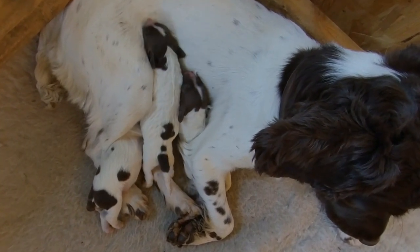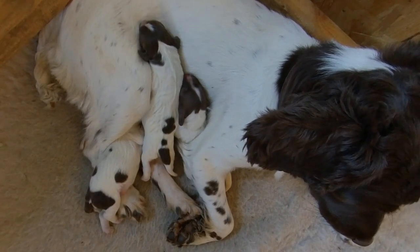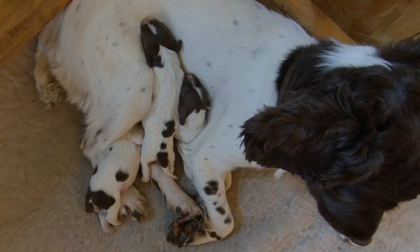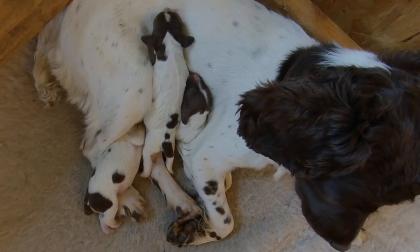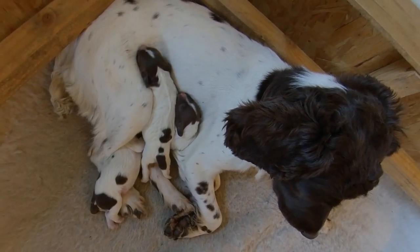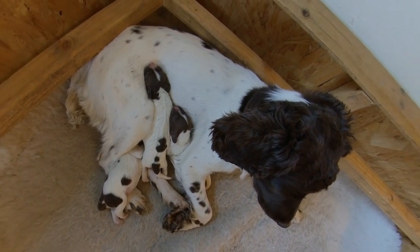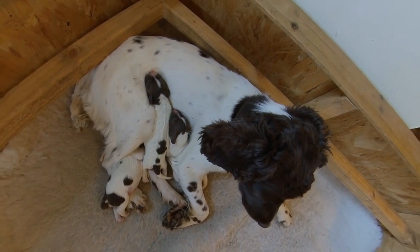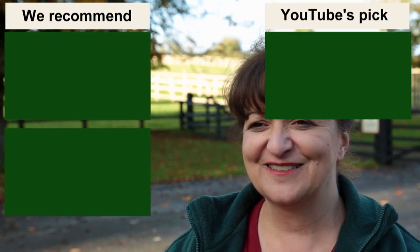We'll be back in another week to do some more filming. Looking forward, there will be fairly significant changes in just one week — they'll be a lot bigger. The big change will come in about two and a half to three weeks when their ears and eyes open. Then they become puppies — then they're all over the place. That's really when the fun starts and they develop their personalities.